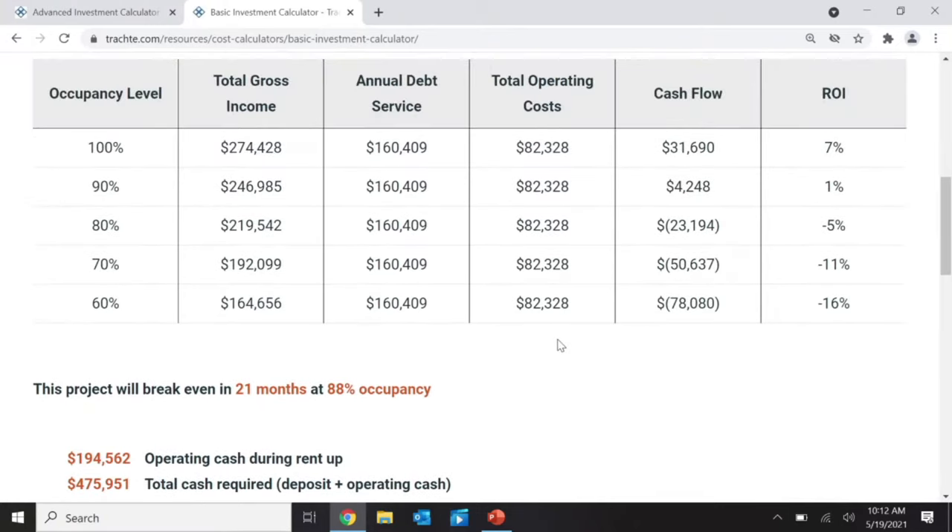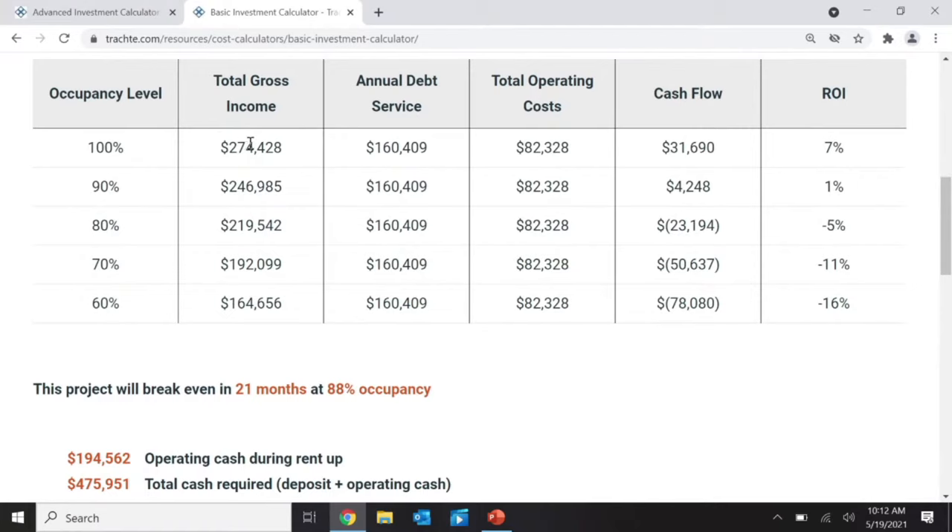Notice how that change was massive. This makes it so I don't make any money — I cannot do this at such a low rental rate. Looking at the output: at 90% occupied, gross income is $246,000, debt service is $160,000, operating expenses are $82,000, and cash flow is only $4,000 at 90% occupancy. That doesn't look good.